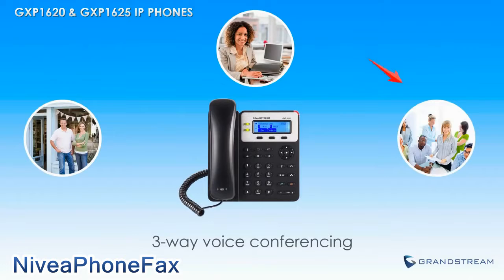Those who need to keep in touch with clients and employees will also enjoy the three-way voice conferencing ability of the GXP1620 and GXP1625.